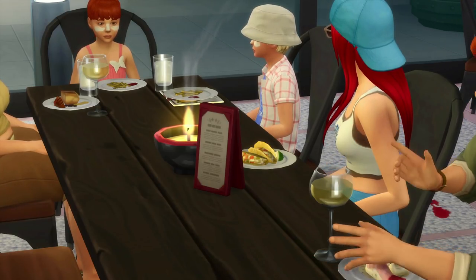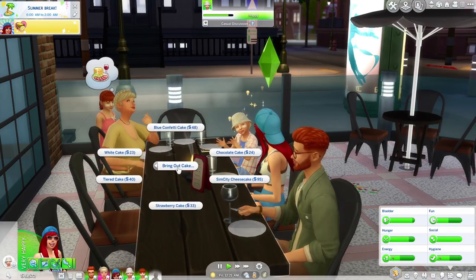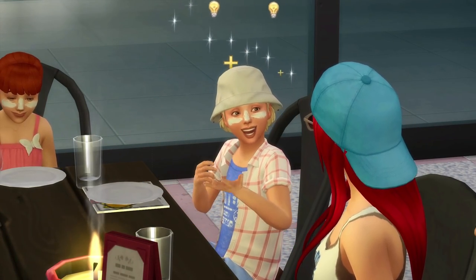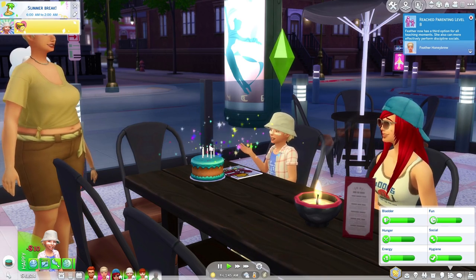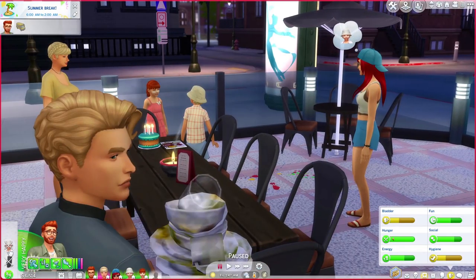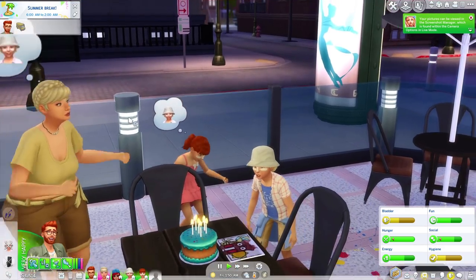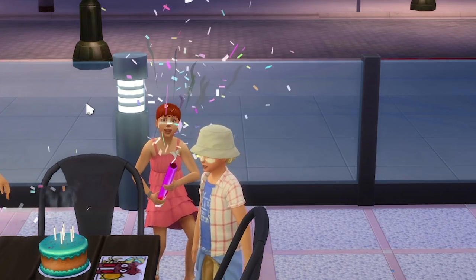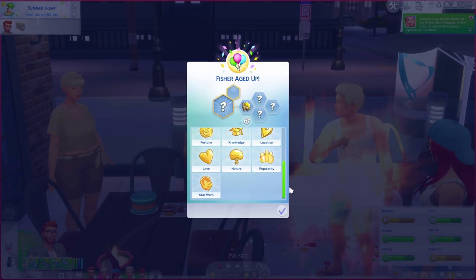We are now going to bring out the cake - a blue confetti cake for Fisher since blue is his favorite color. Add the birthday candles, happy birthday Fisher, go ahead and blow out those candles! Finley, please don't go to the toilet when your son is aging up! Happy birthday Fisher - everyone is celebrating - and Fisher has aged up!